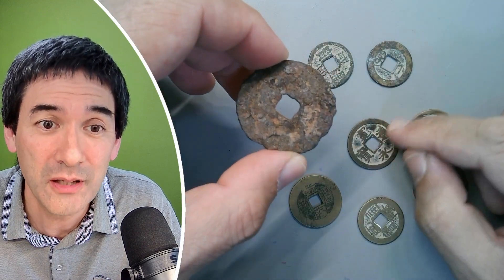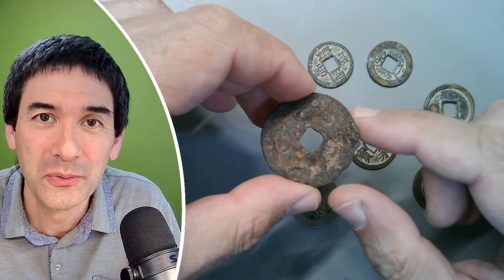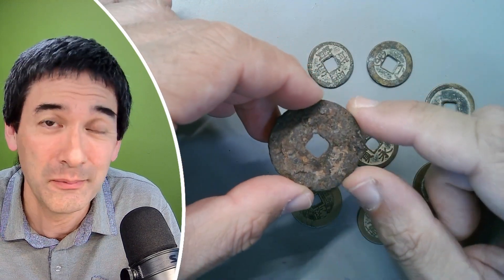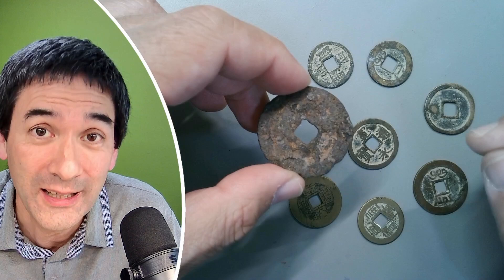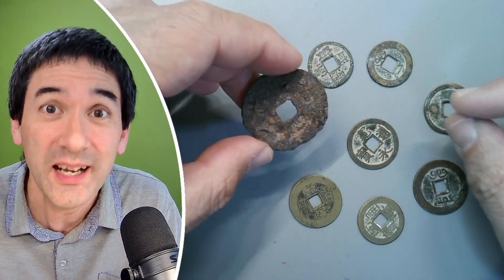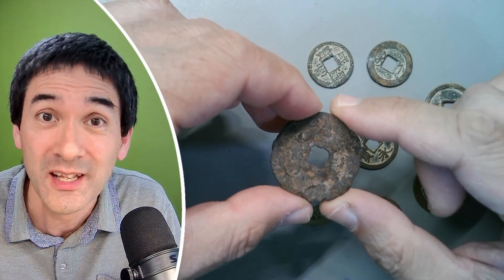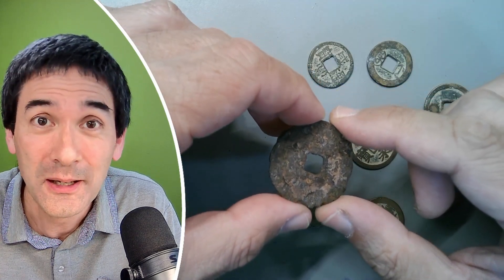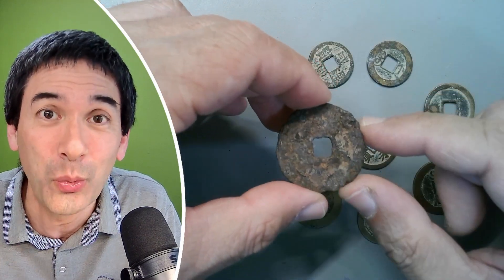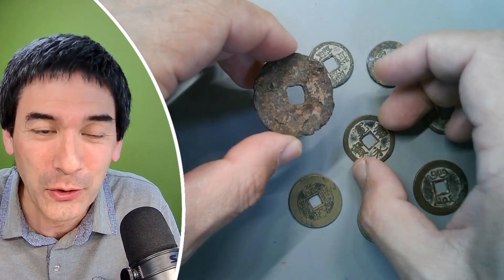We bought quite a few of those — actually even more than I have here. We brought them back home and then we went to a coin specialist and showed it to him. We asked him: are they worth anything? Are they valuable? He really only looked for two or three seconds at them, honestly, and then he was almost laughing and shaking his head. These are just regular cash coins, which basically have absolutely no value and are sold in large quantities to tourists who think that they're valuable. So that's basically why we've got those.